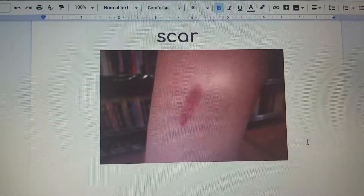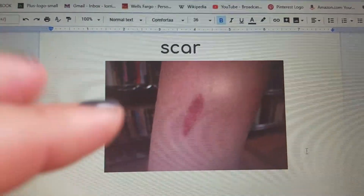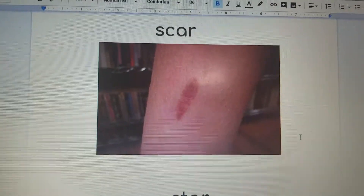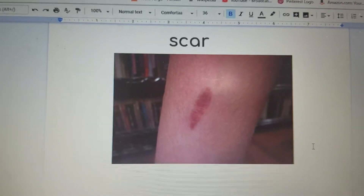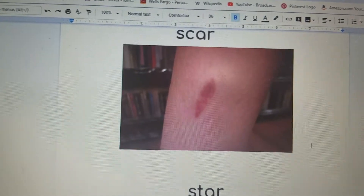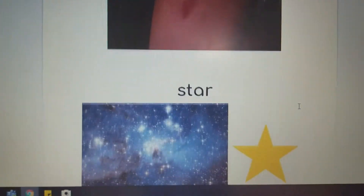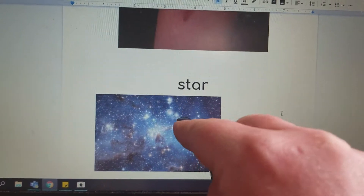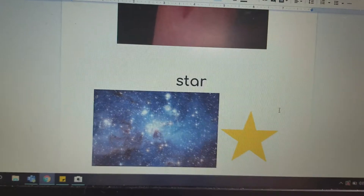Let's first tap out 'scar.' S-C-A-R — scar. A scar is when you get a cut or a wound and it leaves you with a mark. Now if we replace one of the letters in scar, it turns into S-T-A-R — star.